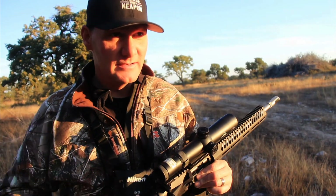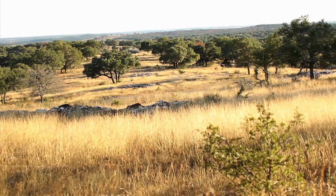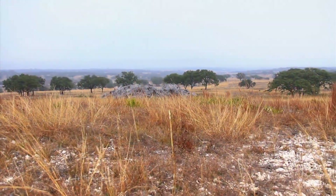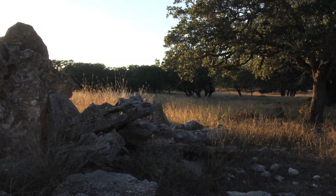We just saw a black buck and he ran from us, so we're going to loop around, get back into this canyon, and try to get the wind right. We're at one of the highest elevation points outside San Antonio — on top of a knob with big rolling hills, oak valleys, and creek bottoms. It's all spot-and-stalk. Those black bucks drifted off that edge and totally left, so let's drop off this side and scan a new vantage point.